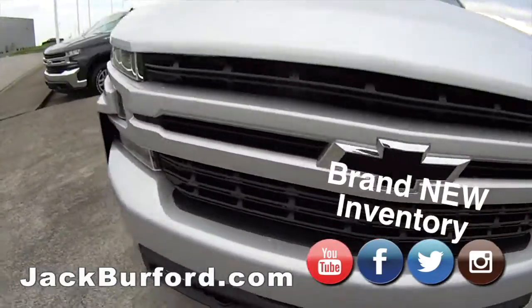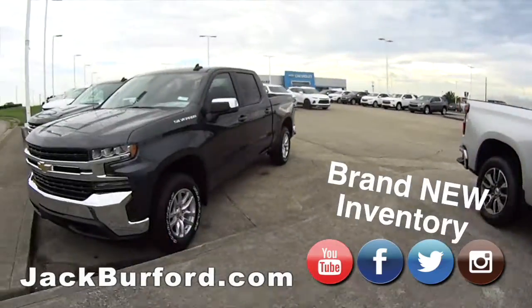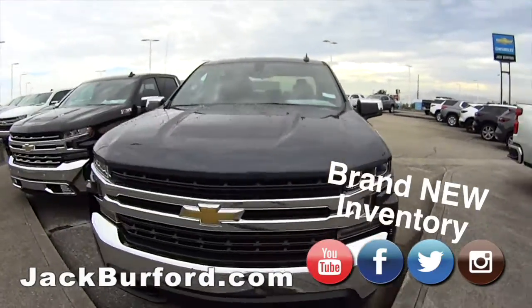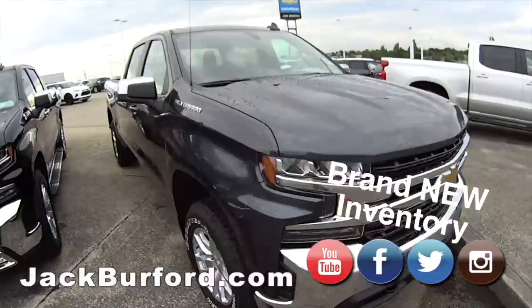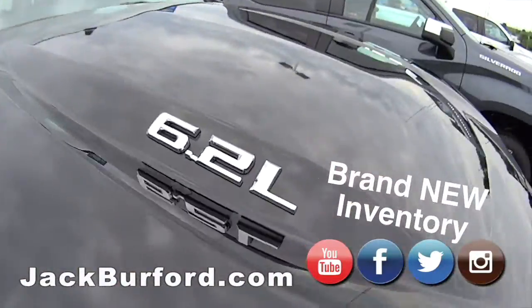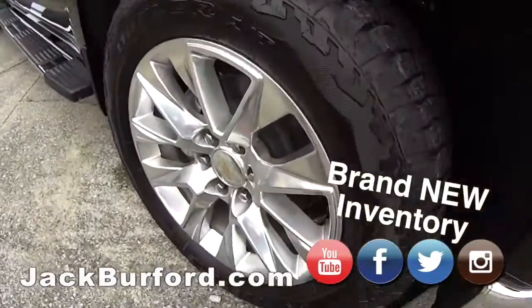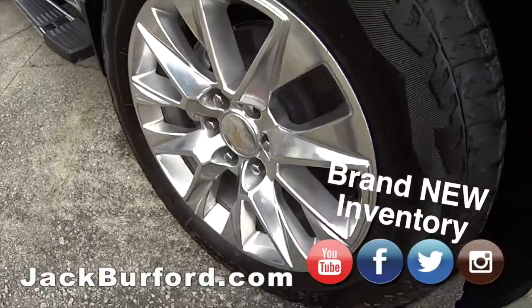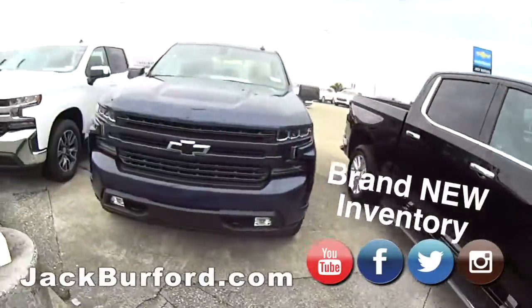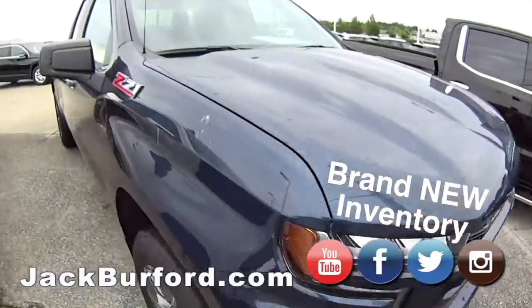Nice, brand new. We have great leases — Z71. We have leases as low as $189 a month on the Trax. This is the 6.2-liter Silverado Z71 — look at this. Look at those rims, would you look at those wheels? Gorgeous. I love the dark blue and black combination — bow ties on these too.